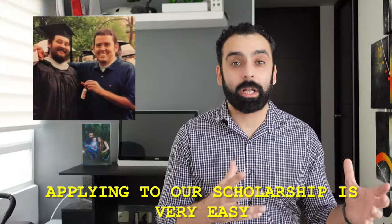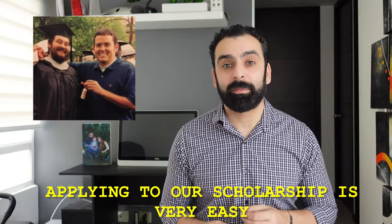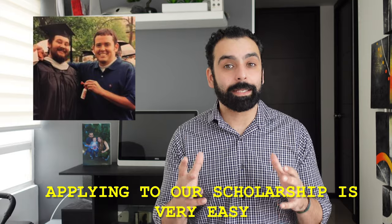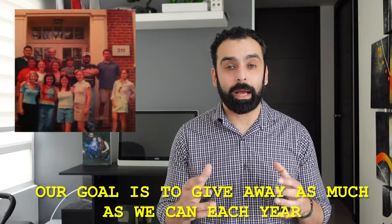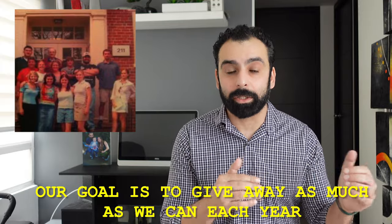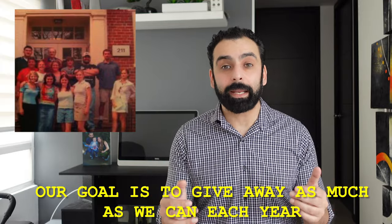Now that we're up to date and you know why the scholarship program was started and how much money we've been giving out, let me explain to you guys how the scholarship program works. Every year our goal is to give out 10 to 15 scholarships. Most of our scholarships start at a thousand dollars, so our goal every year is to give away $10,000 to $15,000. And the way the scholarship program works is pretty simple.